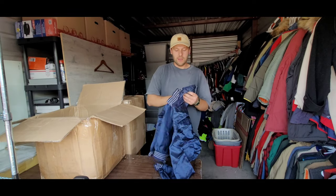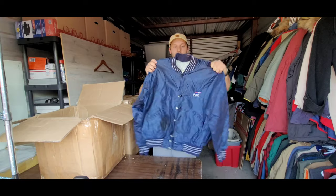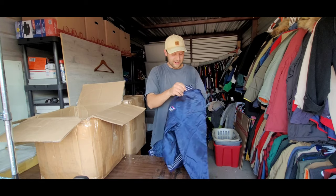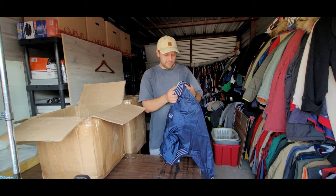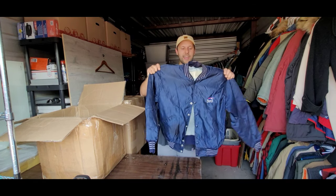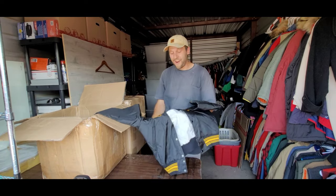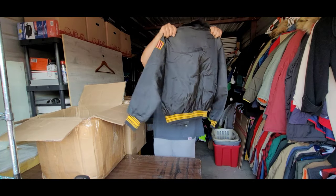Next up we have another super cool vintage bird satin jacket — this thing is rad. It has a sweet quilted liner and a super old tag: D-Long Sportswear. That thing is old. Again a little bit more valuable with the embroidery and nice colors — $25 to $30. Super happy with this one too.